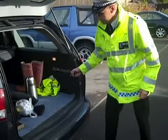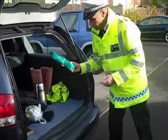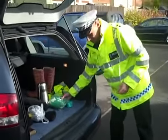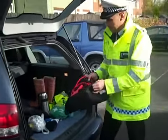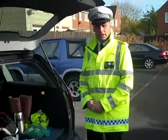A torch, in case it gets dark. A tow rope. A first aid kit. A foil blanket. A de-icer and scraper. Jump leads in case you get a flat battery. And of course a mobile phone that's fully charged.